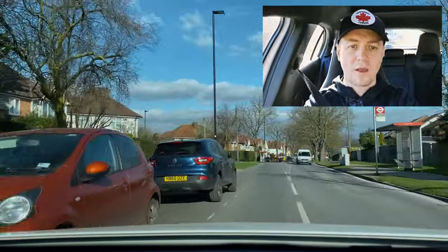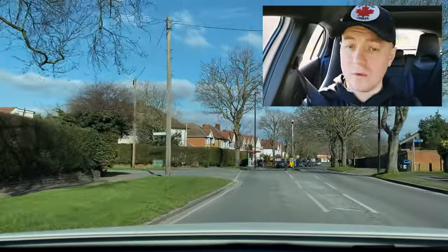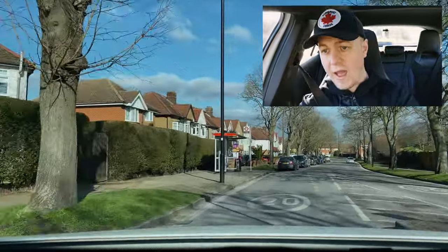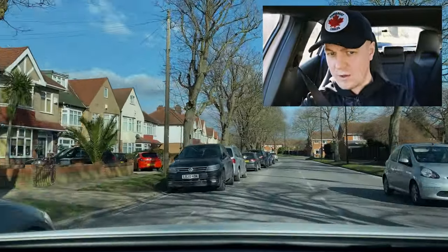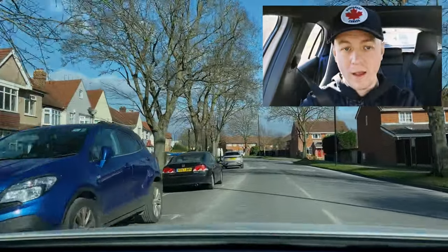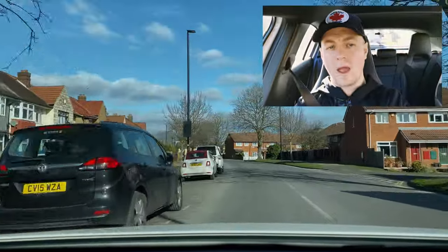If you feel comfortable checking blind spots when you're on the move I would suggest it — it's definitely something that will keep you safe. But make sure it's short and snappy, one second, and make sure you do it at a reasonable speed. That way you'll get the practice in, start to feel more confident, and become a more skillful and safer driver.